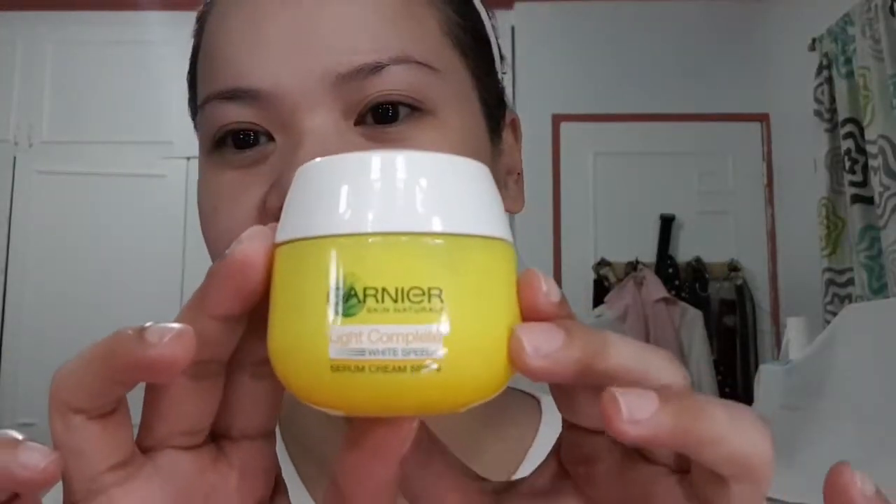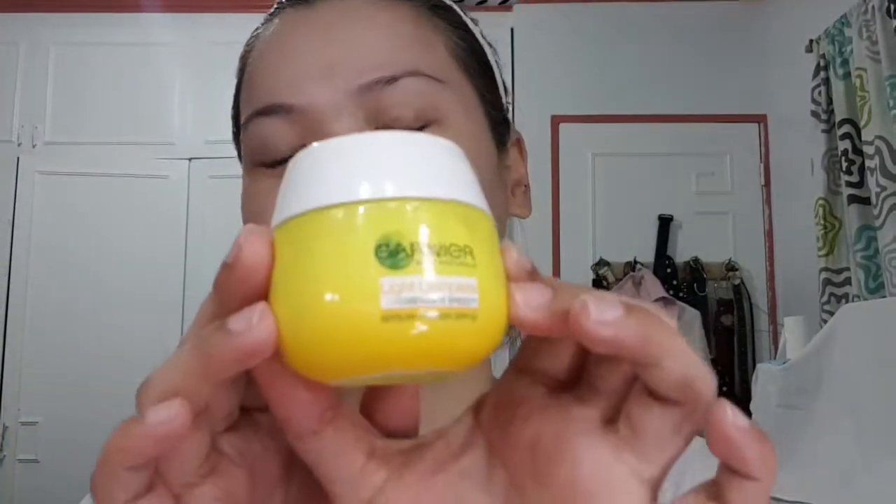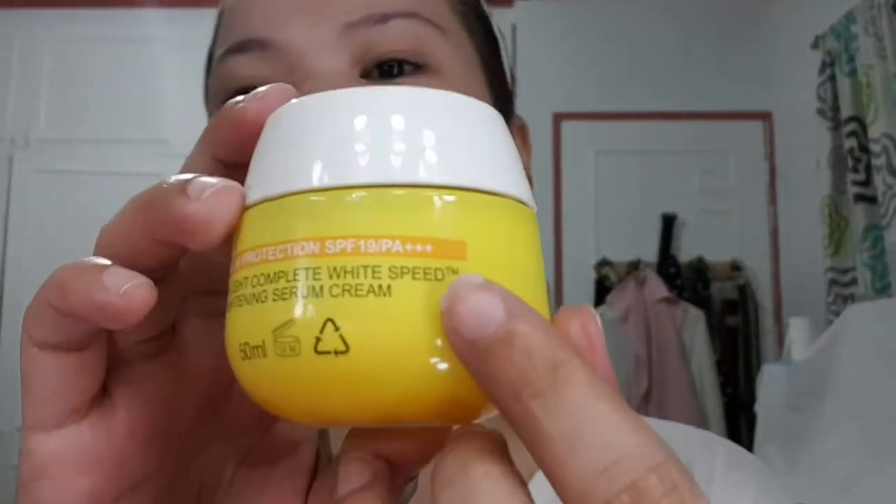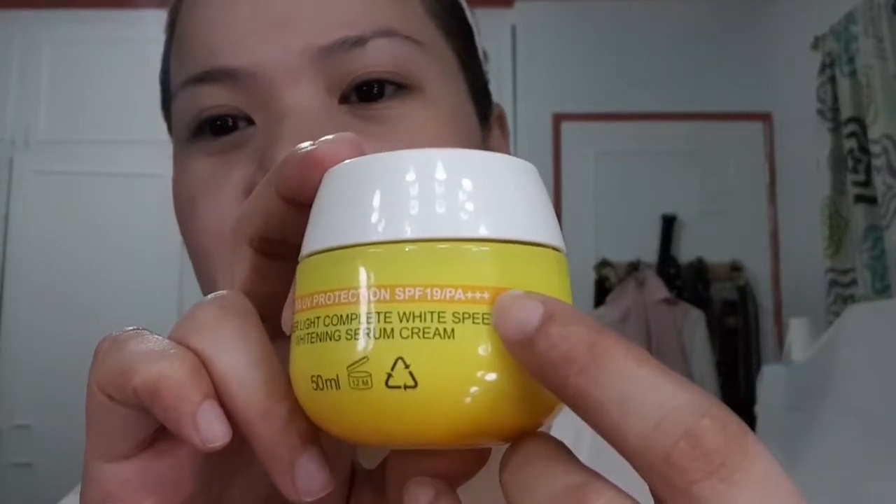So this is how my skin looks with basic skincare up to the serum and essence step. And this is my Garnier Light Complete Whitespeed Serum Cream with SPF 19 — and the good thing is it has PA++++, so that's maximum protection guys. I'll just get some on my hand — my hands are clean. If you're particular about hygiene, you can use a spatula.